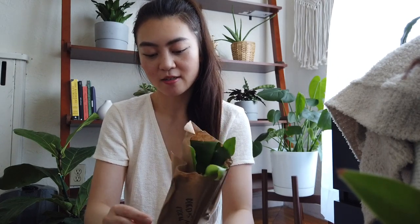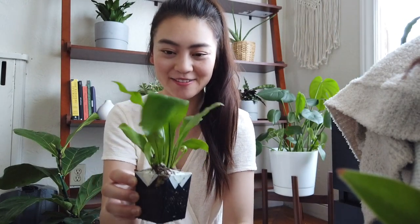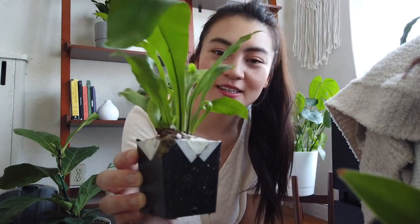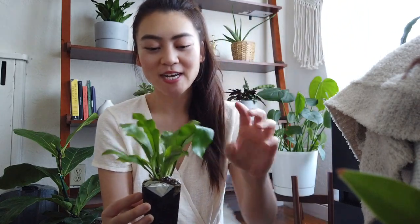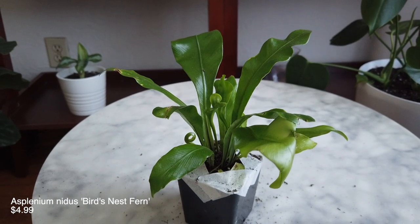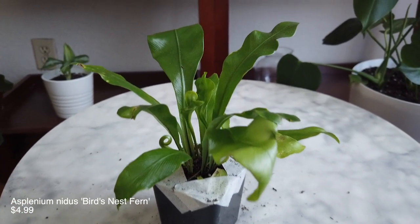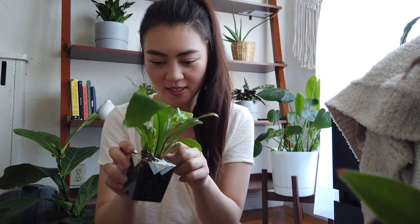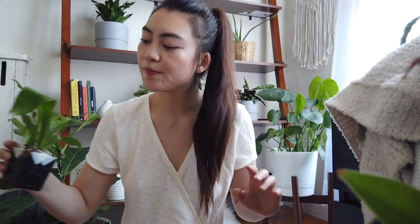I like that the bundles give you a bunch of different options if you don't really know what you like — it's a very affordable way to get a bunch of different types all at once. This one is the Bird's Nest Fern. They actually sent me one I already have, but it looks much healthier than the one I have because it was not dying — there are so many new little leaves. It's nice to have a little version as well. I was also thinking if I got any duplicates I could gift them to friends.